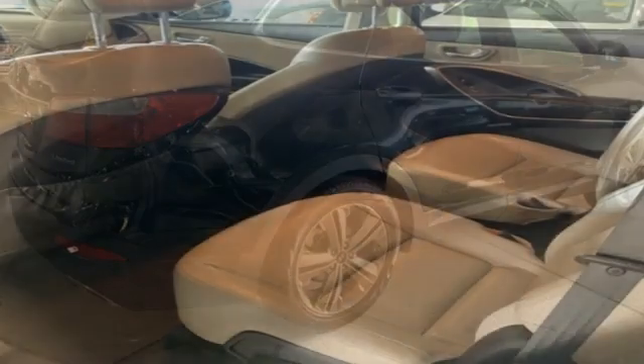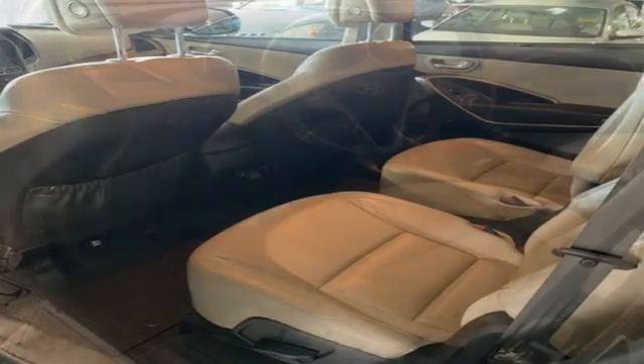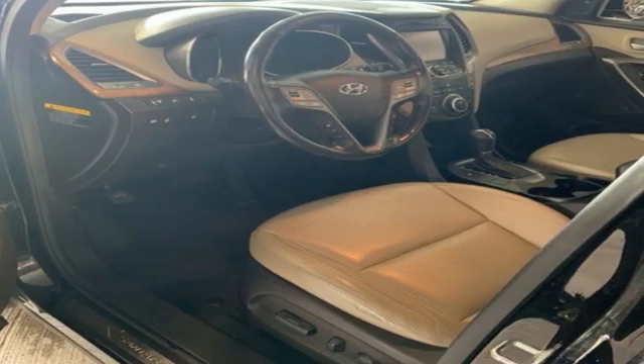Streaming audio, first and second row express open and close sliding and tilting sunroof, wireless phone connectivity, and automatic transmission.